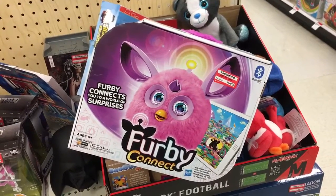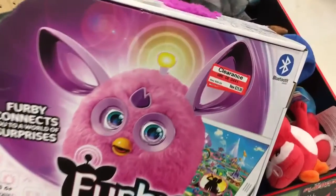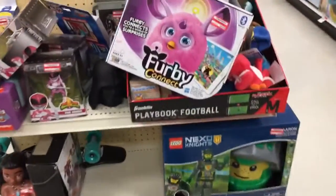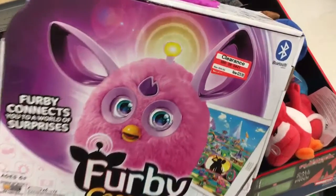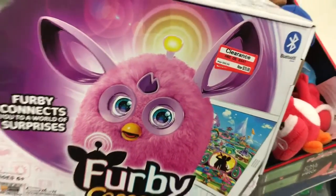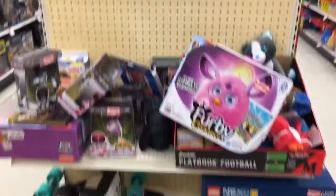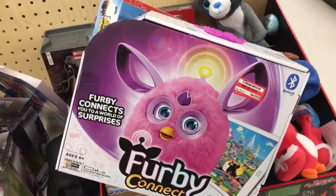I'm in Target at lunch and just wanted to point this out — they have a Furby Connect for $29.98, and that's about 70% off. It's on one of their end caps. I'm not sure all of them are going to be 70% off, but this one sure is — $29.98, regularly $100. If you're in Target, check out all their end caps on the toy aisle for clearance. It's a great deal on these if you like Furby Connect.